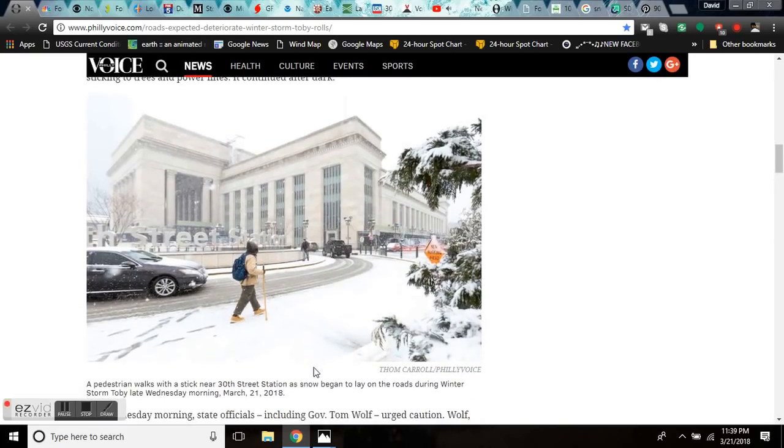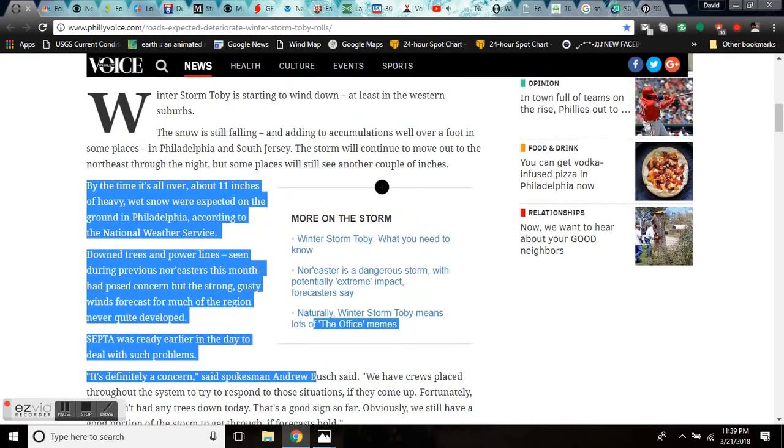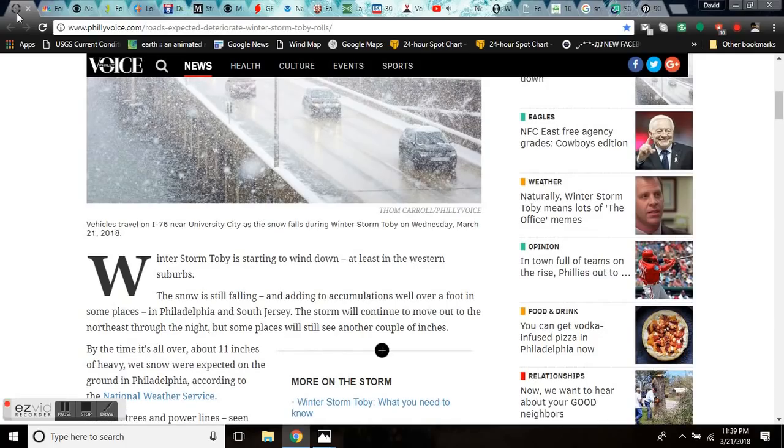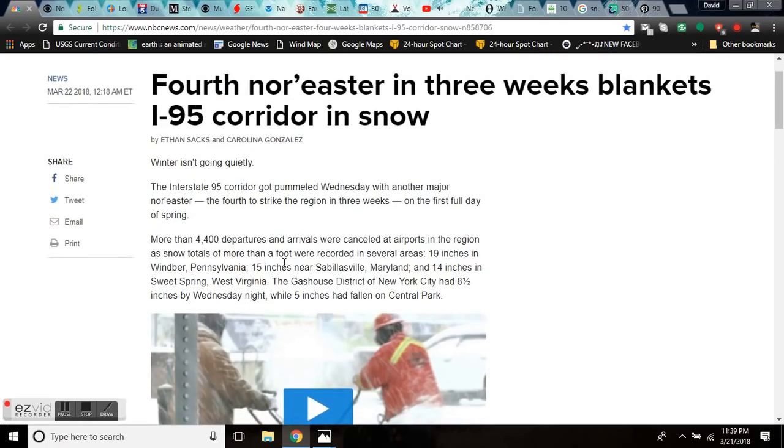Look at that picture there — 30th Street Station, totally buried. It's springtime. Pretty rare event for Philly, breaking all records in Philly, crushing them. The last record was just several inches.